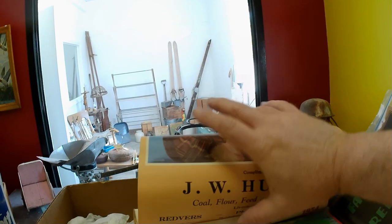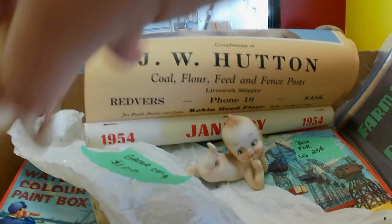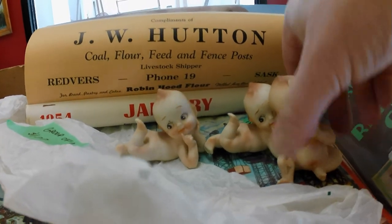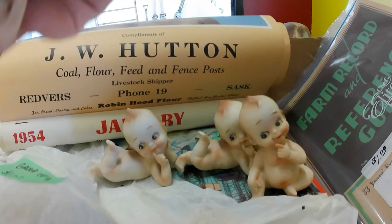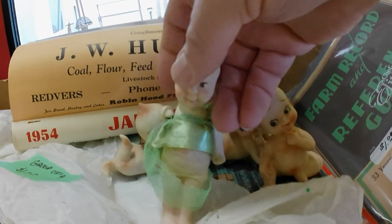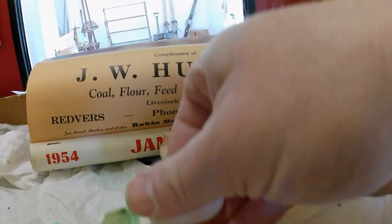I also got these little kewpies made in Japan — they're still kewpies so they're kind of cool. They were a dollar for all four of them. There are two the same, one different, and then a kewpie — probably the German one rather than Japanese — a kewpie doll with loose arms.